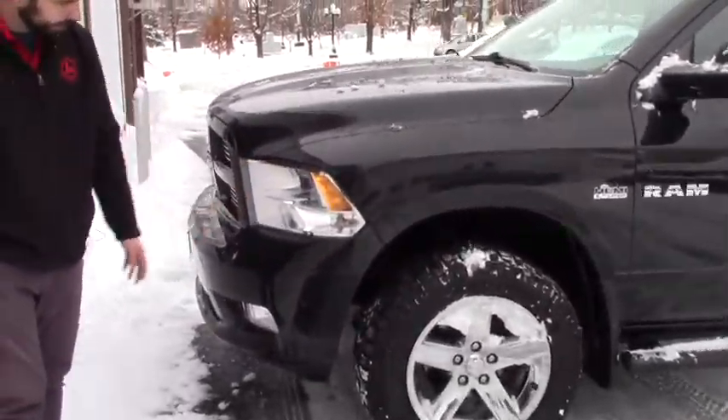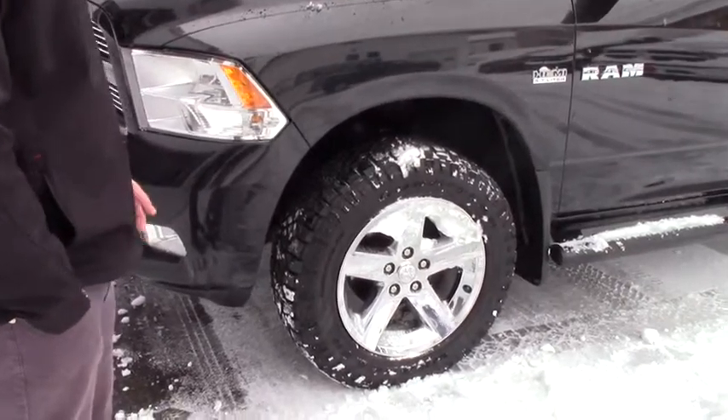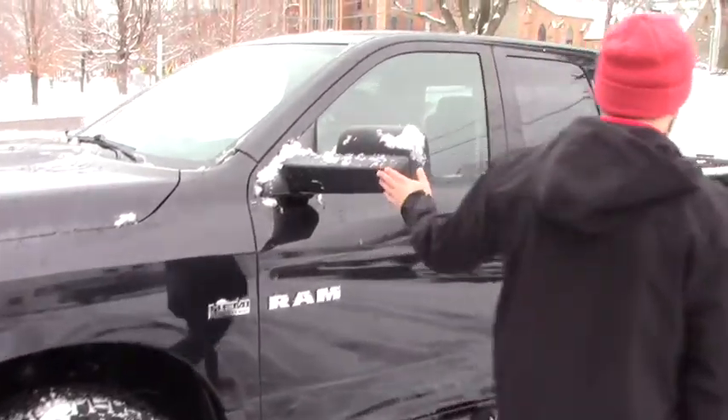You do have the LED headlights and fog lights. This is on a 20-inch chrome wheel. It's got really meaty Goodyear tires on here. Got the running boards and a fold-away mirror.